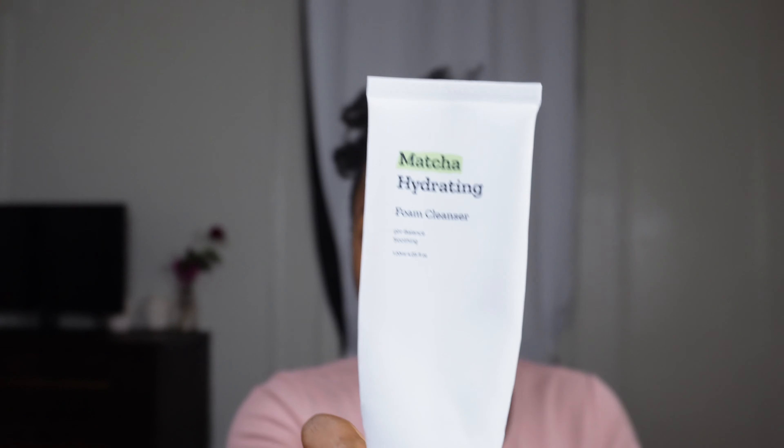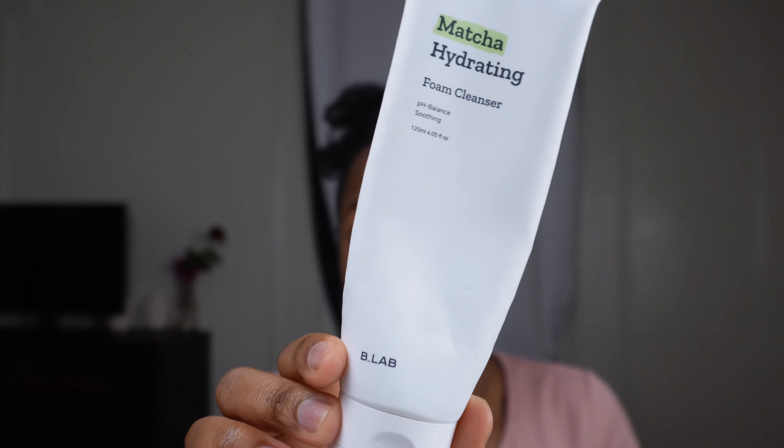When you sit down to do your makeup, the first thing I'd recommend is washing your face. Find a cleanser that works for you. I've been using the Matcha Hydrating Foam Cleanser — I just ordered a second bottle. I order my skincare pretty much from Salvana. This is a foam cleanser, which tends to be a little more drying, but this one claims to be hydrating. I'd say it is, but it's not the most hydrating face cleanser. I use it just because I like it.